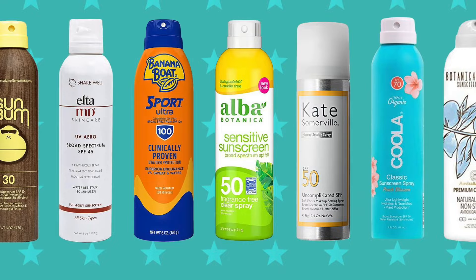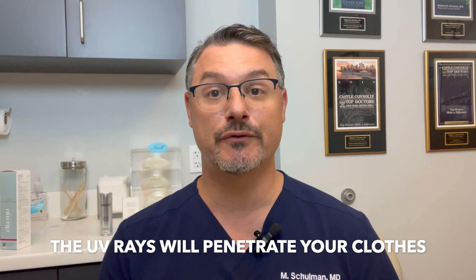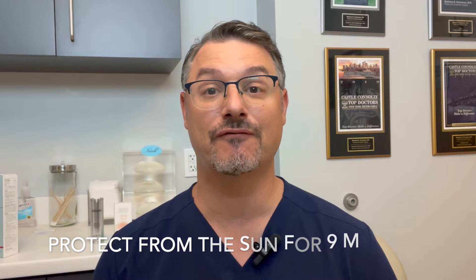So what you should be doing is putting sunscreen on your scars. That means even if you're covered in clothes — if you're in a warm weather environment, on vacation, wearing a t-shirt or a bathing suit — put sunscreen right on your scar because the UV rays will still go through your clothes. You're going to want to protect your scar from the sun for about nine months.